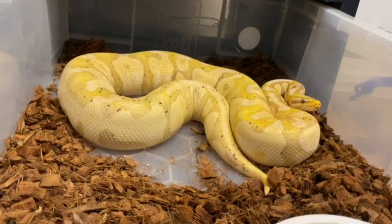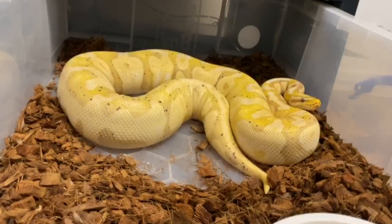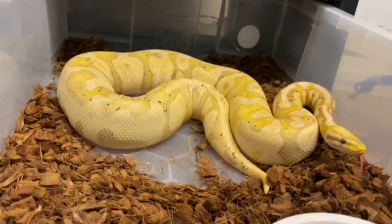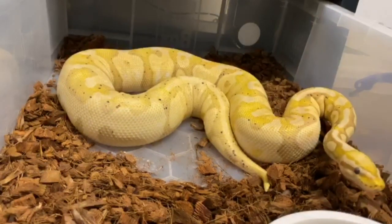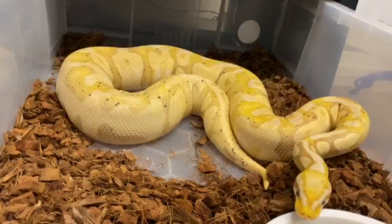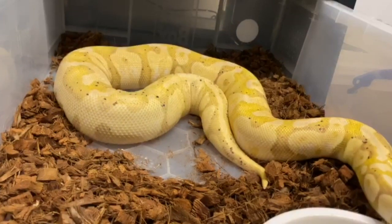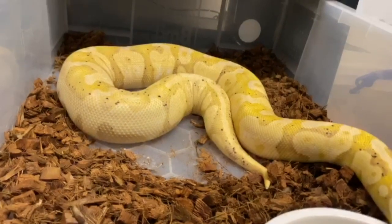In this tub is a Banana Pastel 100% Het Pied female. We're really excited to have her here — she's an absolutely powerhouse female and she does love her food. She's sitting at about 1,800 grams now and has been consistently locking with the fire Possible GeneX Pied male as well. We're hoping for some Banana Pied combos out of her and maybe even some Banana Het Pied combo females as well. She is producing really good follicles and she's just stopped eating, so hopefully that's a good sign.